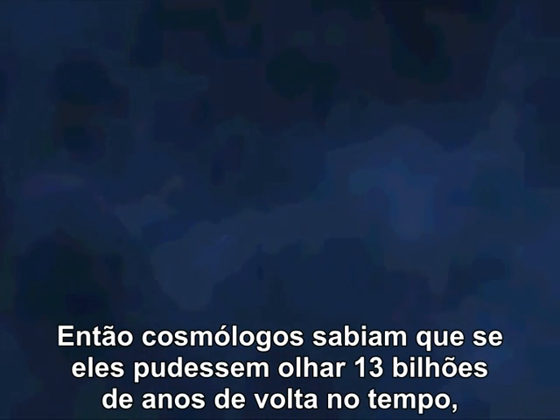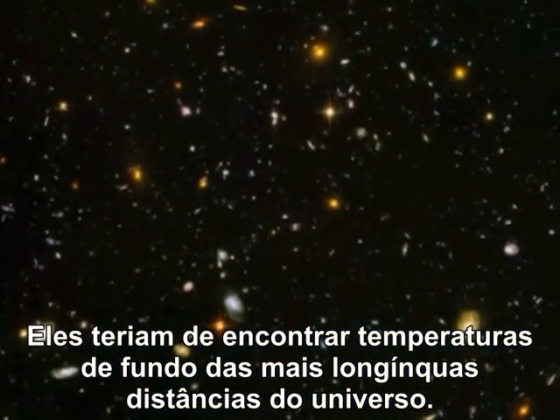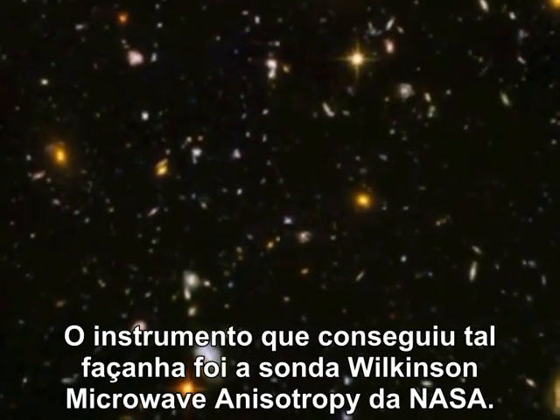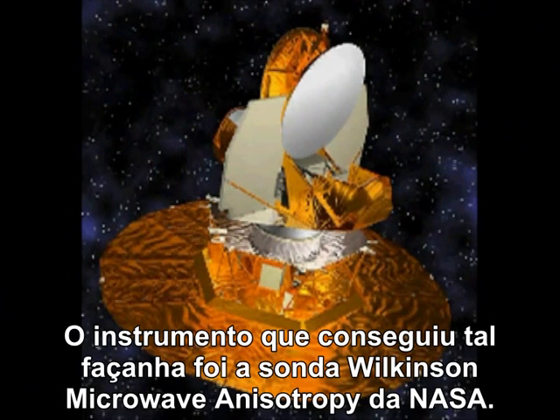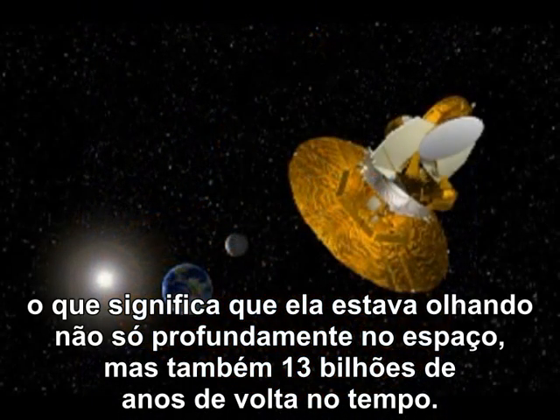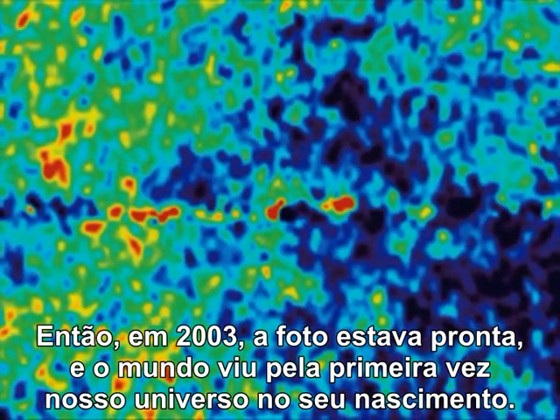So cosmologists knew that if they could look back 13 billion years, they should be able to see the heat imprint of these early clouds of particles — they'd have to find background temperatures from the universe's furthest reaches. The instrument that achieved this was NASA's Wilkinson Microwave Anisotropy Probe. It spent two years collecting data from 13 billion light years away, which meant it was not only looking deep into space, but also 13 billion years back in time. Then in 2003, the picture was ready and the world caught its first glimpse of our universe at birth.